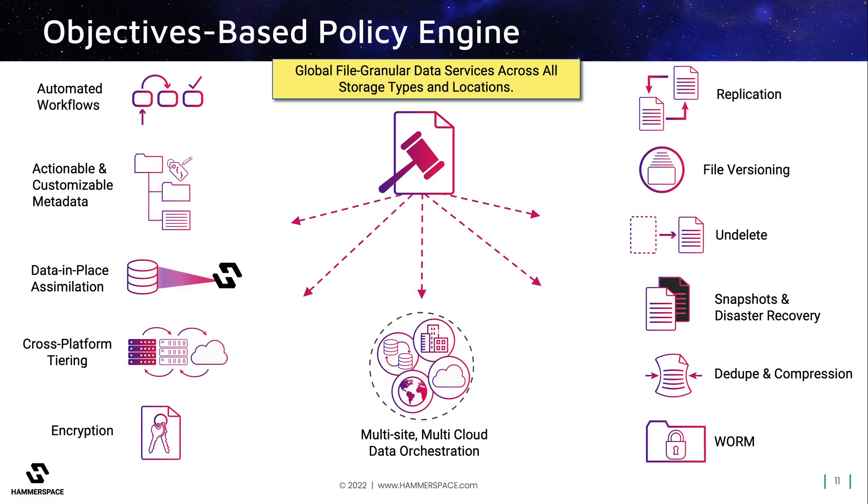By leveraging the power of metadata, admins can now create objective-based policies triggered by any metadata variable — not only file age and type, but also custom metadata, which can be applied to associate certain files with projects or cost centers. This enables them to automate actions at a file granular level across all storage and all locations. These data services could include the ability to set objectives about which storage and location the data should be on now, and where and when it should move — all transparent to the user. These also include powerful data protection and ransomware mitigation tools that can be applied globally across data on any storage, such as snapshots, DR, undelete, file versioning, WORM, encryption, and much more.